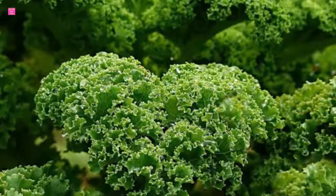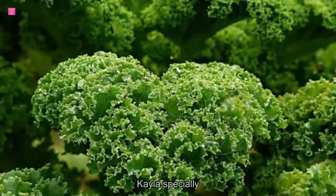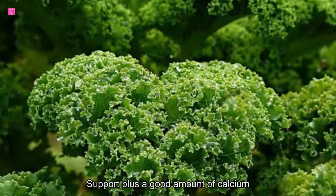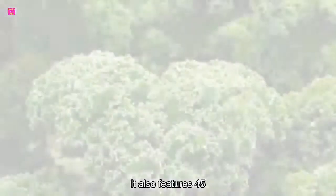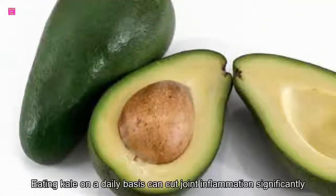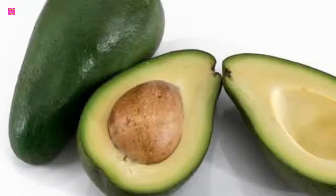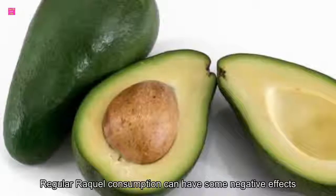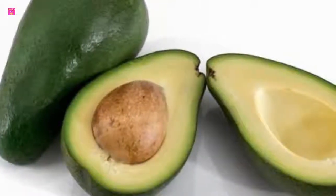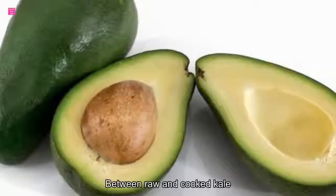8. Kale. Dark, leafy greens are excellent for joint health, kale especially. Kale has vitamin C for collagen support plus a good amount of calcium. It also features 45 different antioxidant flavonoids. Eating kale on a daily basis can cut joint inflammation significantly. However, regular raw kale consumption can have some negative effects on thyroid function. If you're going to eat a lot of it, alternate between raw and cooked kale.